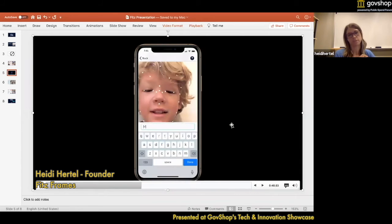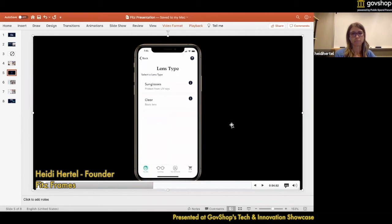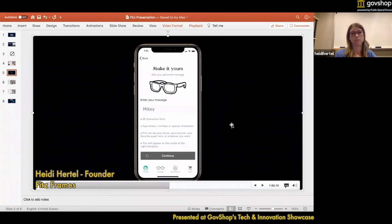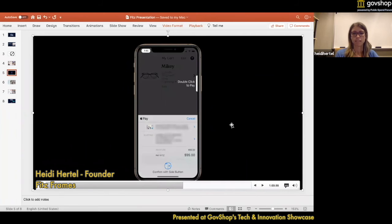You can do multiple profiles per family for every glasses wearer you've got. Then you choose your lens — we have all different types — and then this is the fun part where you get to put whatever text you'd like inside: your name, your lucky number, or maybe an email address or phone number in case the glasses are lost. And then you just hit Apple Pay and you're done.